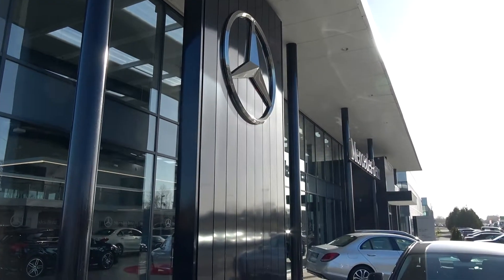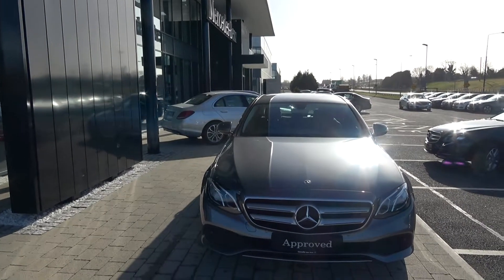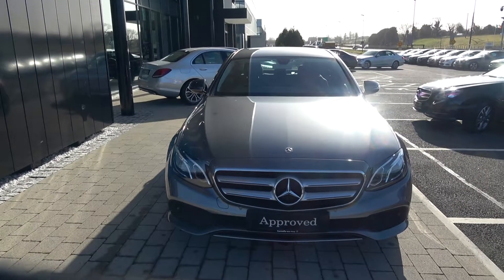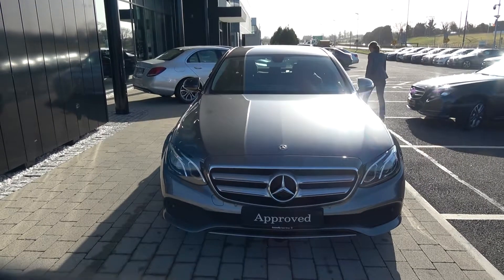Hello and welcome to Conley's Mercedes-Benz Sligo. On display today we have this stunning 2017 Mercedes-Benz E-Class. This is the E220D SE model, come with a diesel engine, automatic transmission, finished in a striking grey metallic with black leather upholstery on your electrically adjustable heated seats.